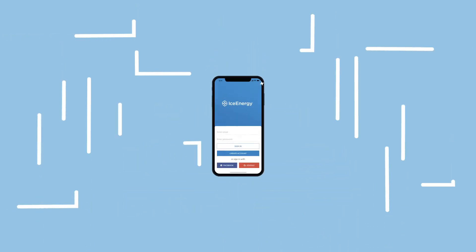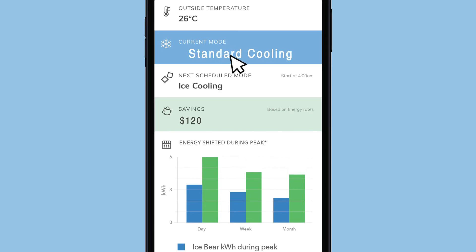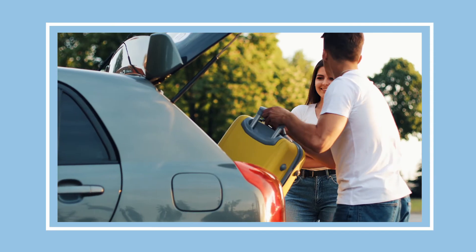You can even control your IceBear 20 from the palm of your hand using your smartphone or Ice Energy's mobile app. Adjust settings or monitor actual energy use in real time from anywhere, at home or away.